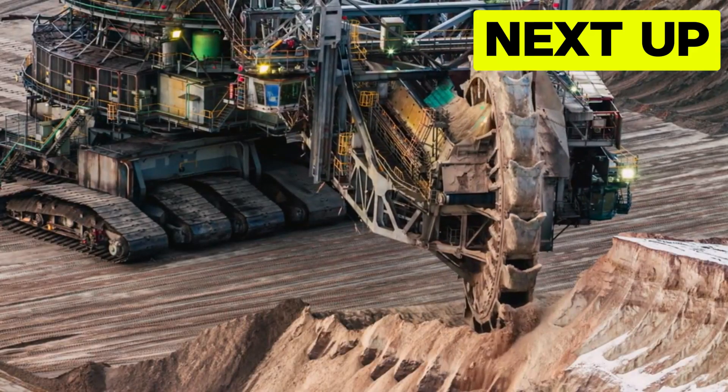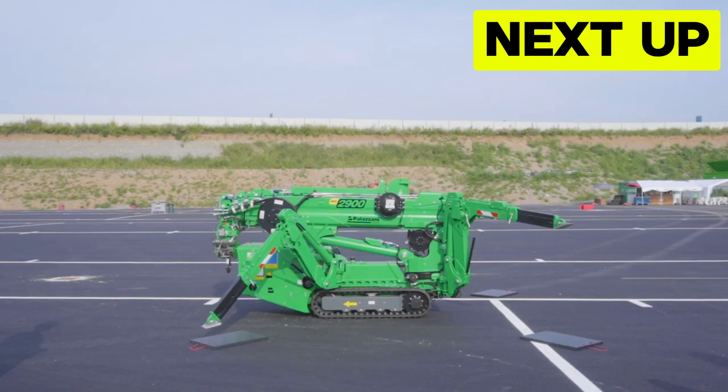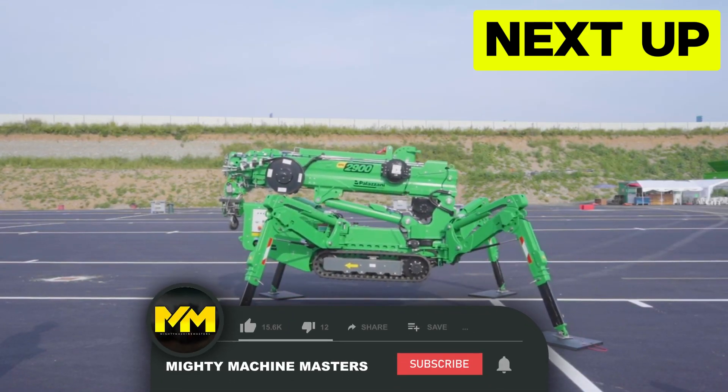Welcome to another action-packed episode of Heavy Duty Machines at Mighty Machine Masters. Today, we're going to look at some of the most dangerous heavy equipment around the world and see them in action.